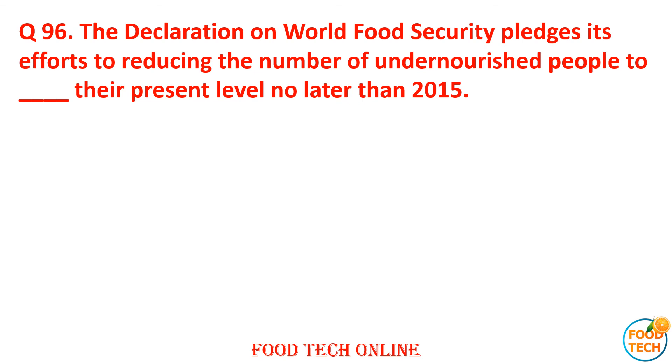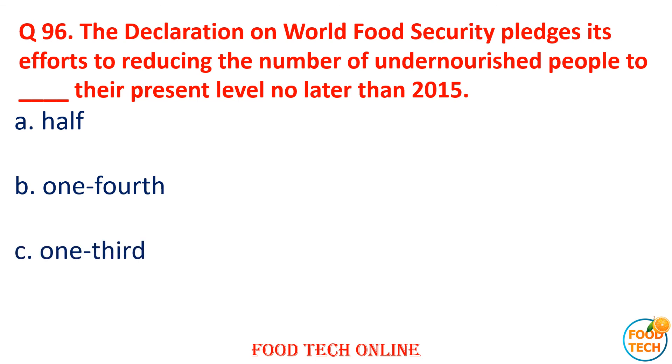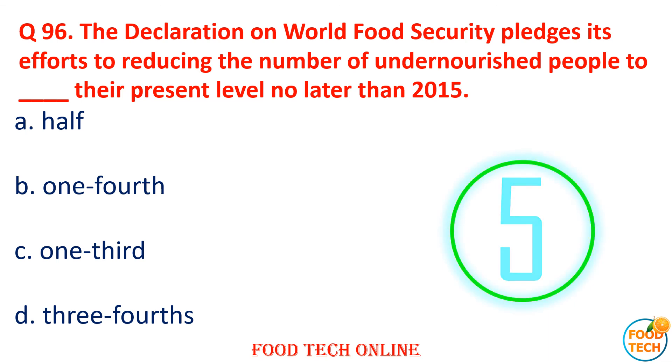Question 96: The Declaration of World Food Security sets an effort to reduce the number of undernourished people to dash of the present level, no later than 2015. A. 10, B. 14, C. 13, D. 30. Answer: A. 10.